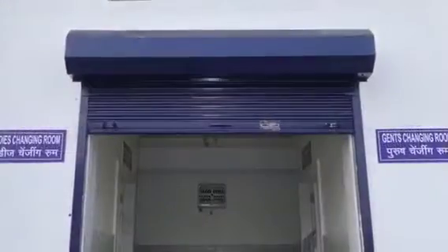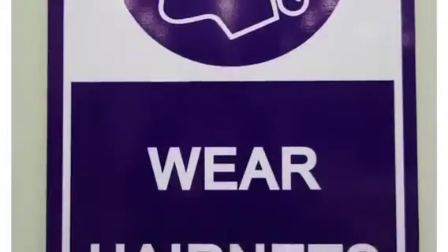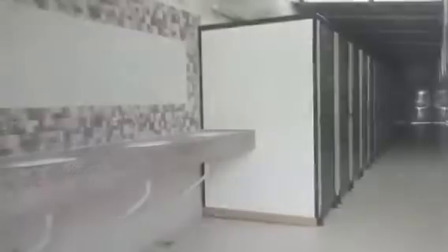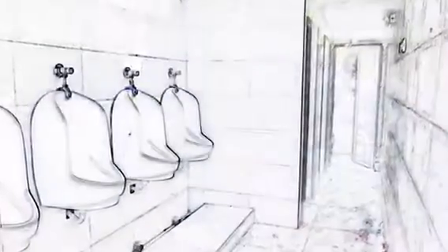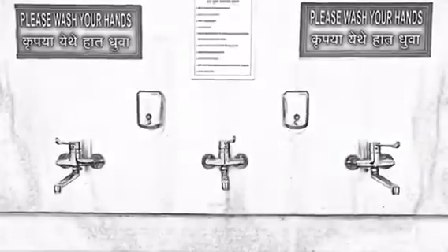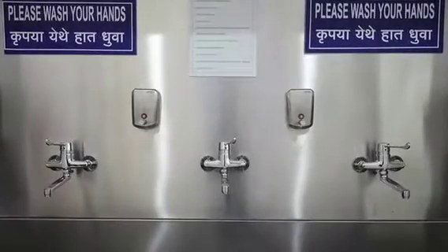We have allotted clean and large changing rooms, separate for men and women, to gear up in their uniforms and get a few moments of rest after a long day of work. As per international standards of sanitation, we have erected modern toilet facilities and installed several hand washing stations to maintain the highest standards of hygiene.